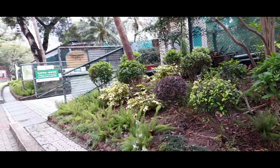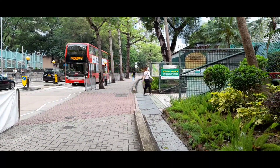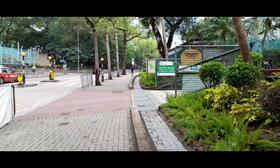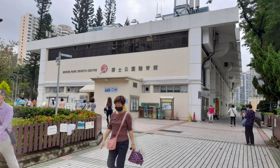Di sini, nah ini tempatnya, dan di seberang jalan situ ada sekolah SD ya, dan dekat dengan Lok Fu Exit Bay.